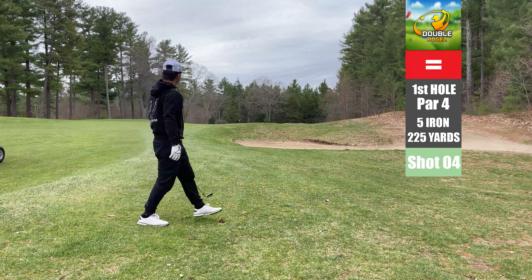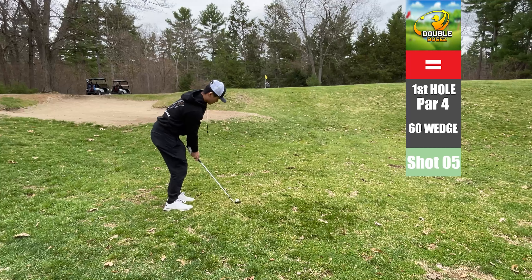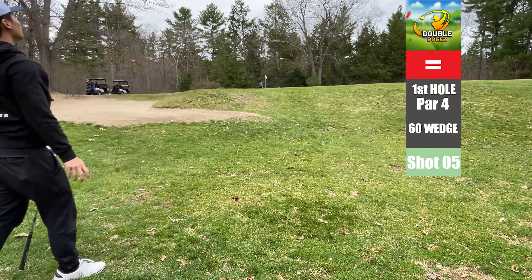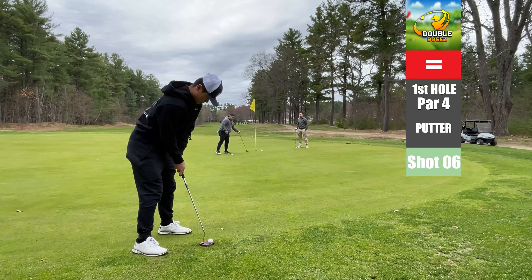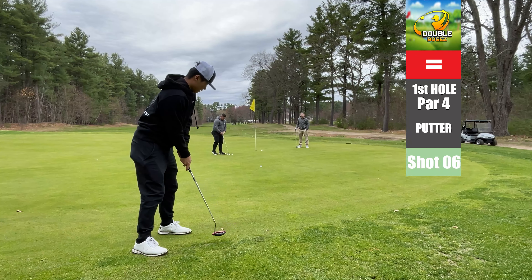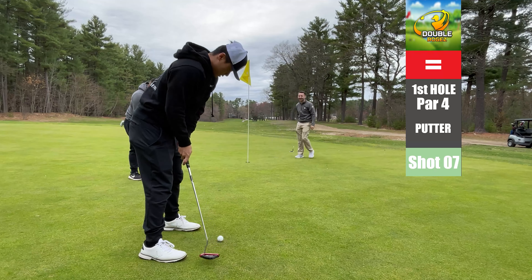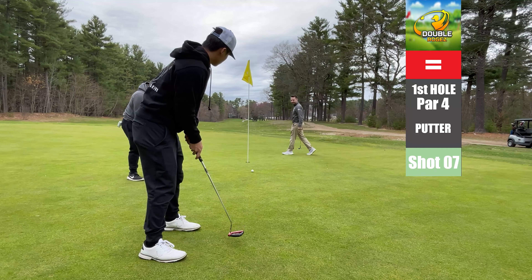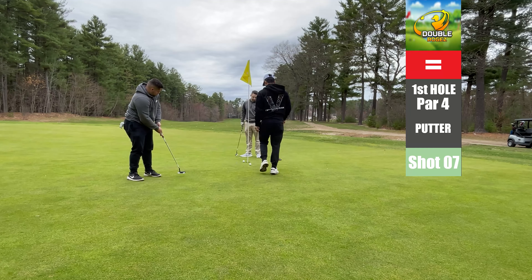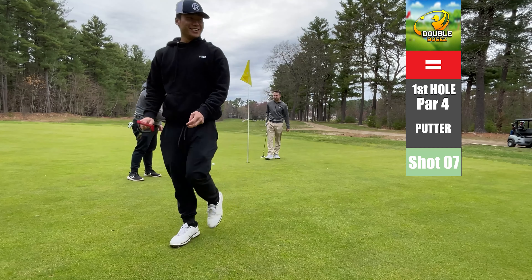First ball, first stroke, three wood — smell you later ball. Really need to start going to the range beforehand or something. Using a five iron from 225 away, we almost get there but don't hit it great. With a little flopper, we hit this one actually decent for the first time. These greens are not firm at all, very soft, and we're still short on that one. But at least a tap-in double bogey to start the day. Hot start, man.